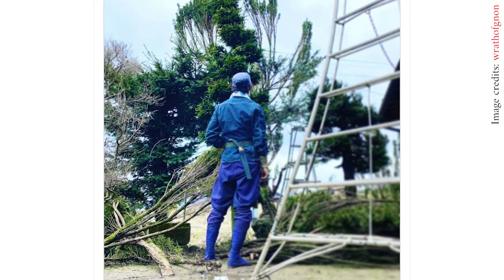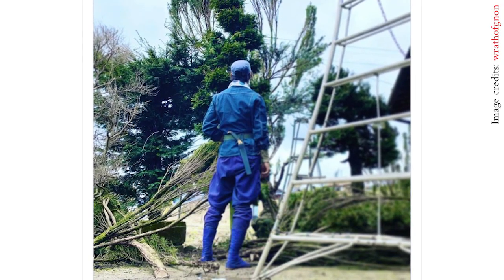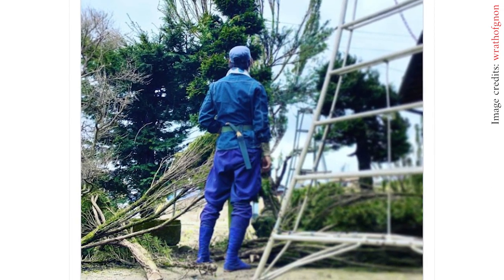Bonus! Why do Japanese arborists and gardeners wear only natural blue-dyed cotton? The dye in the cloth comes from a plant that is naturally insect repellent, keeping insects away without chemicals.